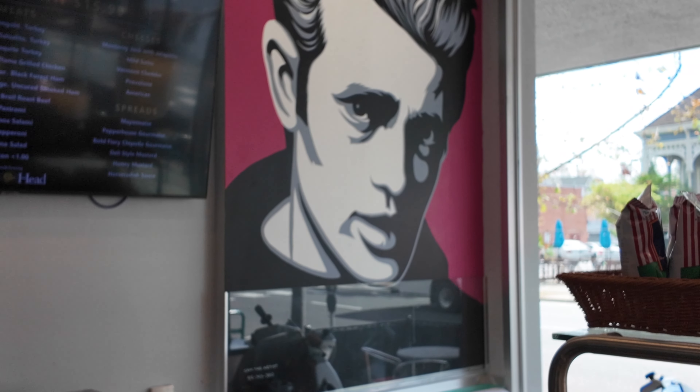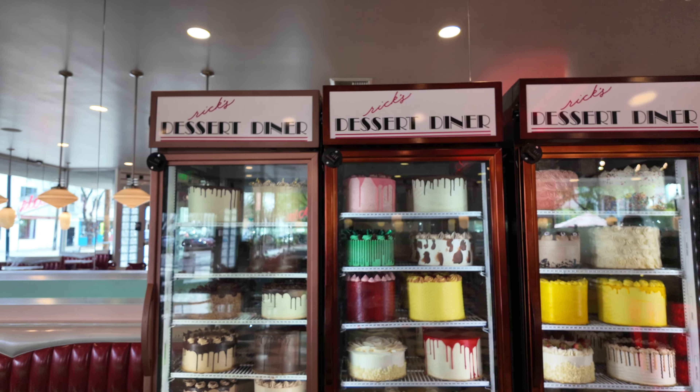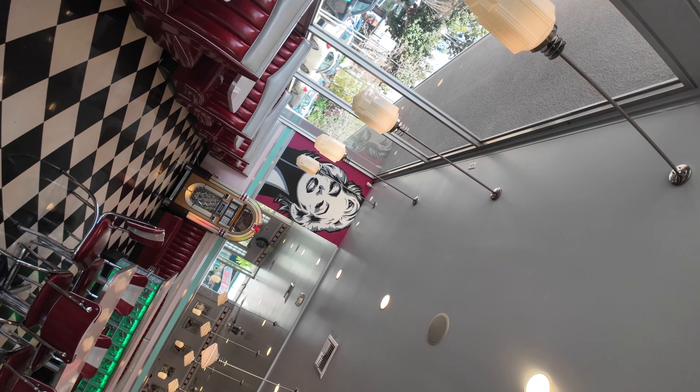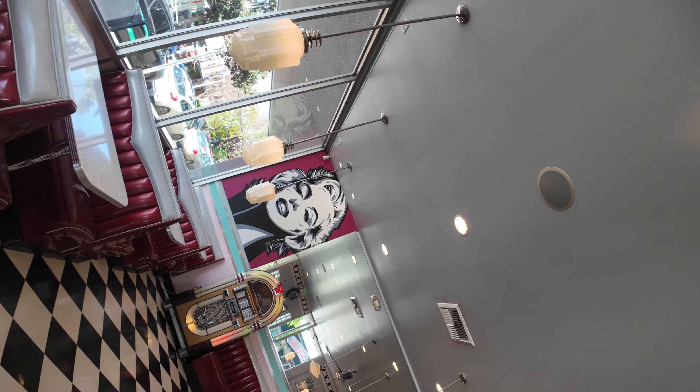We're here at Rick's Dessert Diner. This place is one of my favorite dessert spots in all of California. They've been around since 1986 — look how cool this is — they have a cool 1950s retro setup for decor and some of the best desserts. They've been in business for 38 years here in Sacktown.